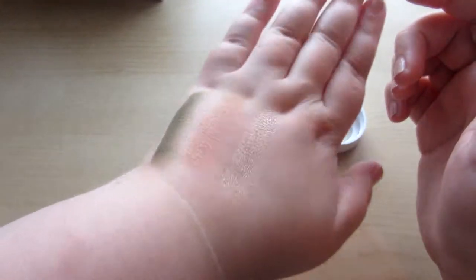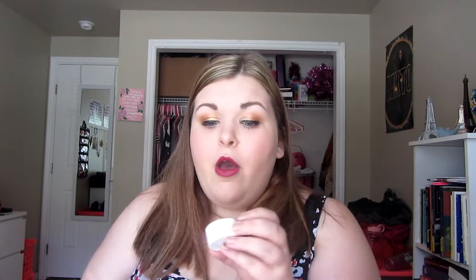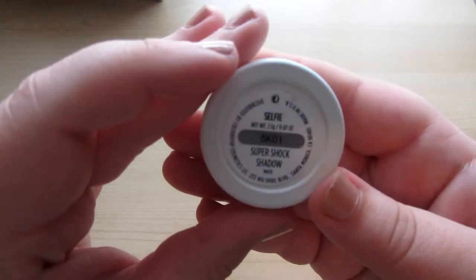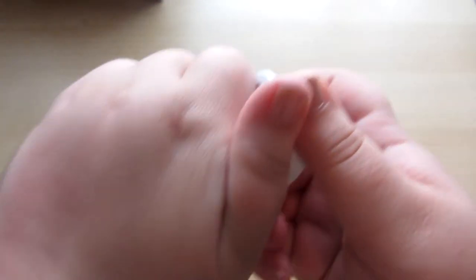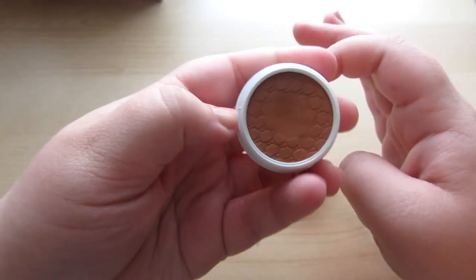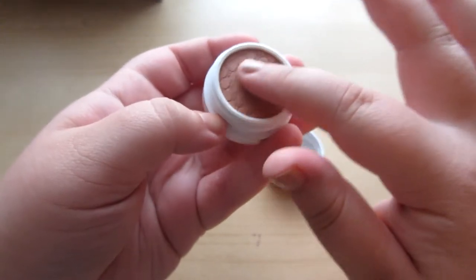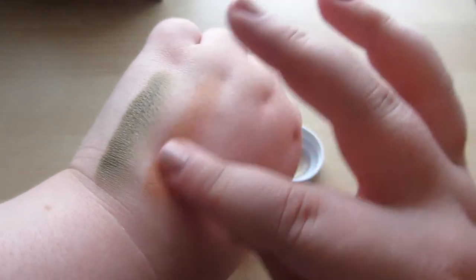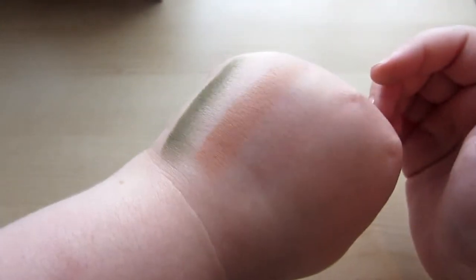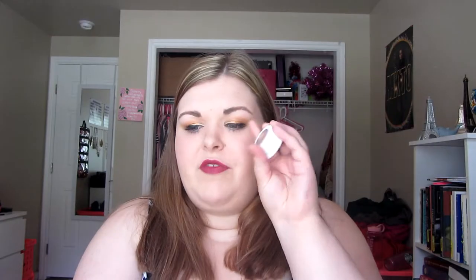The next shade I used today is Selfie, which is in my crease right now — just a really nice warm-toned matte brown. It's the perfect crease color; I use this all the time. For the most part I apply these with my fingers, but for the matte ones I like to use a blending brush — I use my Sonia Kashuk blending brush for this one, and I think it works really well.